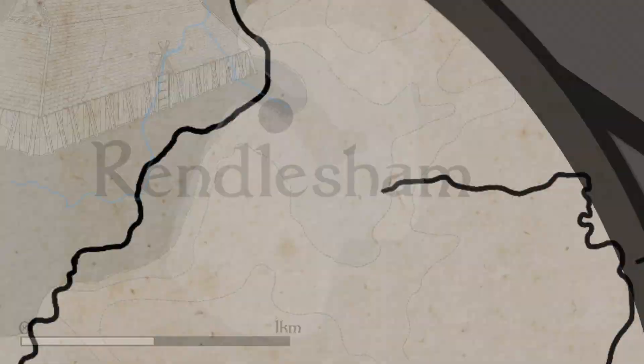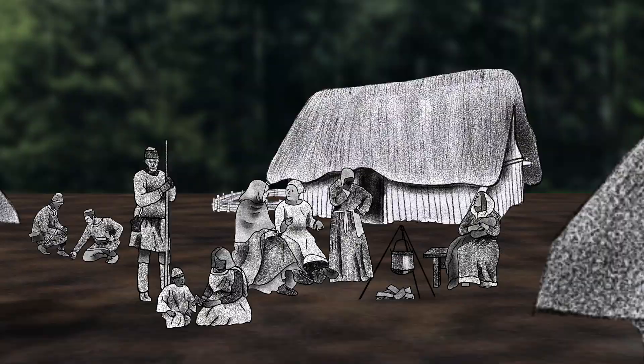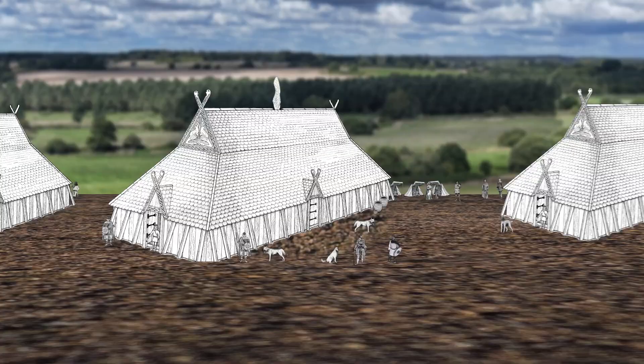For about 300 years from the 5th to the 8th century, Rendlesham would have been a huge settlement, covering an area the size of 70 football pitches. It was home to families, farmers and skilled craftspeople. East Anglian kings and warriors would have visited and stayed here, holding great feasts and assemblies to administer law and justice.